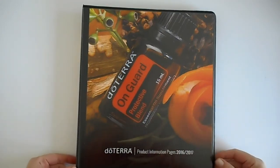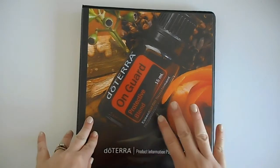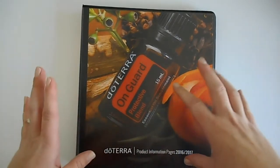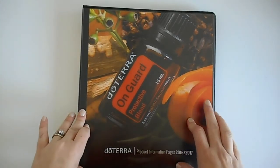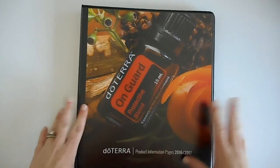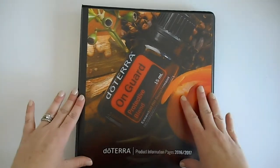Hey everybody, today I have something a little bit different. Normally I am doing my plan-with-me videos and my sticker haul videos, but another big passion of mine is essential oils. I absolutely adore doTERRA — their mission, what they stand behind — but I'm also grateful for many other essential oils that are available to us to use in our home.